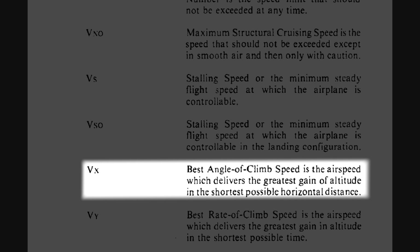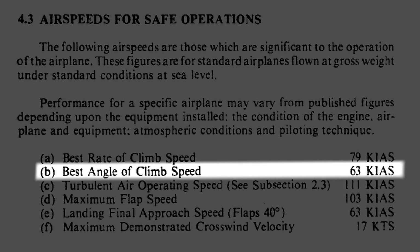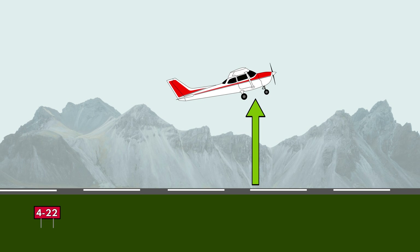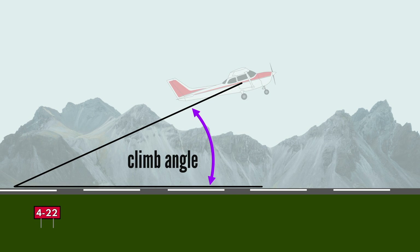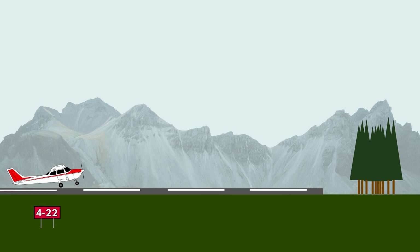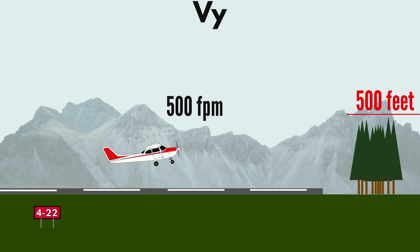Vx, or best angle of climb, as published in the POH, is the speed at which the climb angle would be the biggest. It's also the speed at which an aircraft will gain the most amount of altitude in the shortest possible horizontal distance. Vx is thus used for obstacle clearance. Any obstacle is a set distance away from the airplane at any point during the takeoff. A Vy climb resulting in 500 feet per minute gives good indication that a 500-foot obstacle will be cleared after one minute.